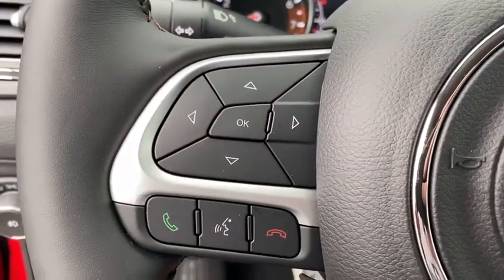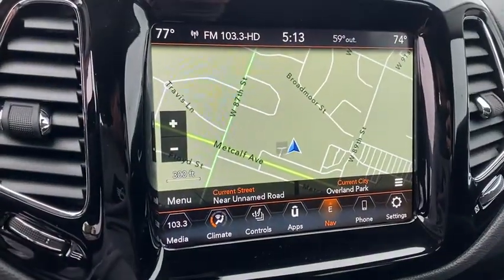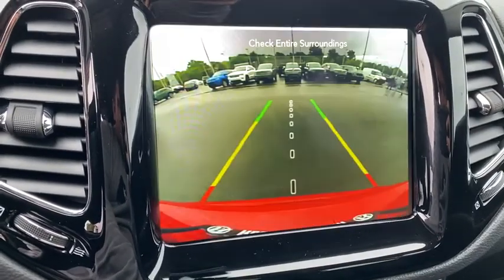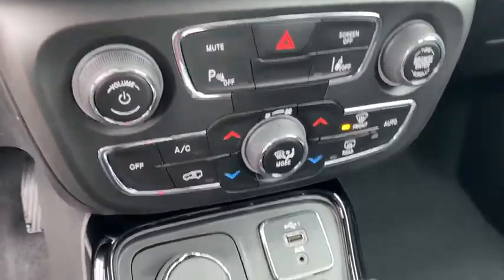Driver lumbar, adjustable steering wheel, power steering, front floor mats, four-wheel disc brakes, cruise control, aluminum wheels, ABS four-wheel, AM FM stereo radio, rear defrost, auto-off headlights, MP3 player.